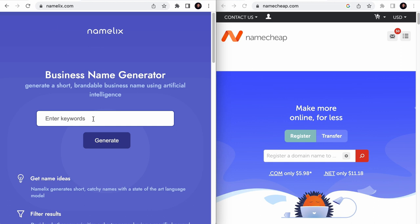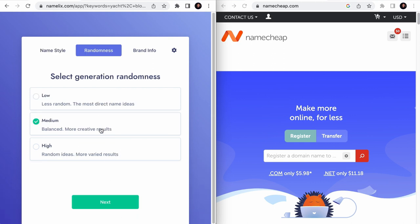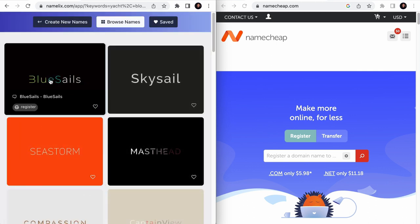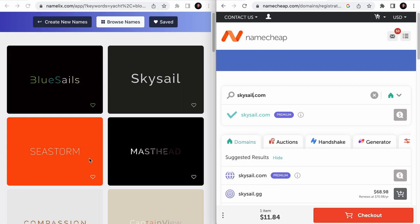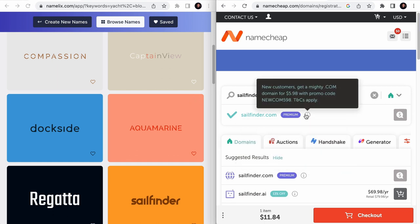Let's say that I'm starting a blog in the yacht niche. I will go to Namelix and type in a couple of niche-related keywords like yacht, blog, sailing, yachting, etc. I'll click on generate. Personally, I would select the auto name style, but you can explore other styles on your own. I'll select medium to keep a balance between the related niche and brandable elements, then write a couple of words to describe what I'm trying to achieve, and hit generate. Blue sails kind of sounds nice, so I will search for it on Namecheap — but it is too expensive. Sky sails sounds nice as well — again, this will cost a lot as it is a premium domain. We definitely do not want storm in our domain as no sailors would like storm. Sail finder sounds nice — nope, it's a premium domain. So as you can see, finding the right domain usually takes some time.